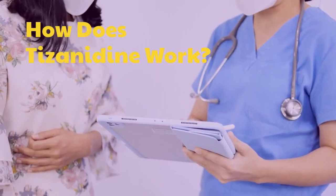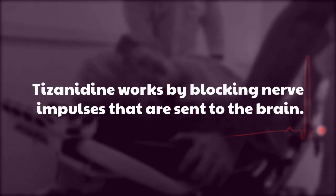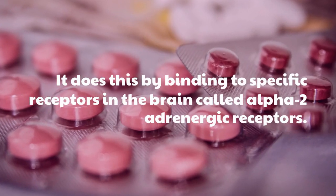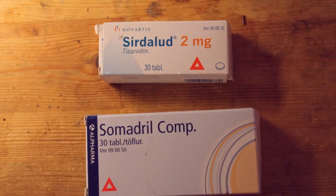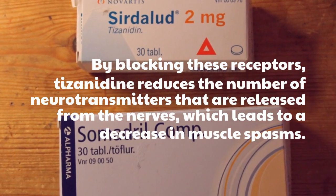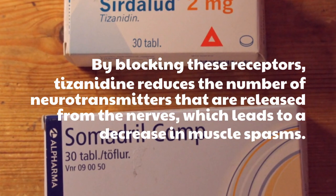How does Pisanidine work? Pisanidine works by blocking nerve impulses that are sent to the brain. It does this by binding to specific receptors in the brain called alpha-2-adrenergic receptors. By blocking these receptors, Pisanidine reduces the number of neurotransmitters that are released from the nerves, which leads to a decrease in muscle spasms.